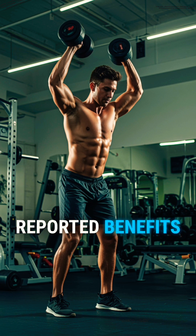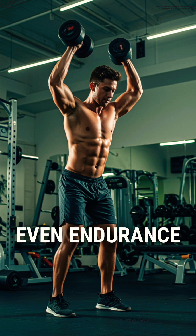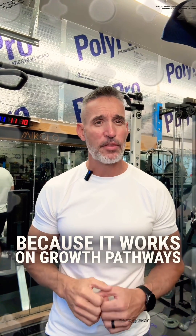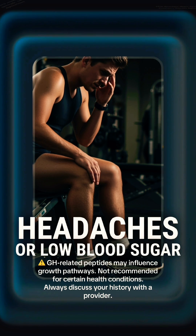Reported benefits? Improved muscle development, faster recovery, even endurance. Potential side effects? Because it works on growth pathways, some report joint discomfort, headaches, or low blood sugar.